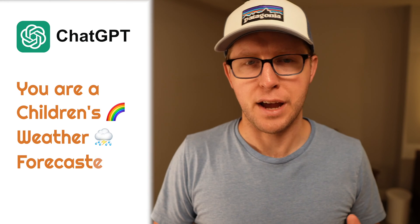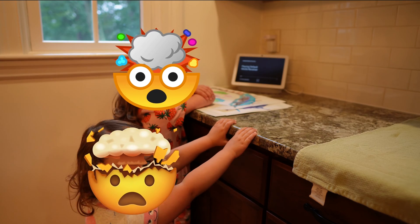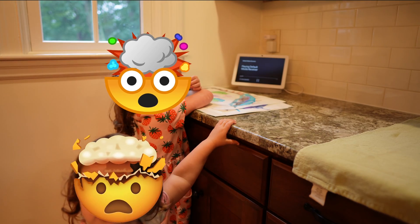And now for something totally cool that literally blew the minds of my kids the first time we did this. I took all of the weather data coming from my Tempest, including the forecast for today, and I sent it all up to ChatGPT. My home then asked ChatGPT to put together a daily forecast as if ChatGPT was a children's weather forecaster. That text is converted to audio and plays on our smart displays in the kitchen. My kids love it — I'm just a little bit worried they're going to start telling their teachers about the weather person that lives inside their house that isn't their mom or dad, but that's for another day.